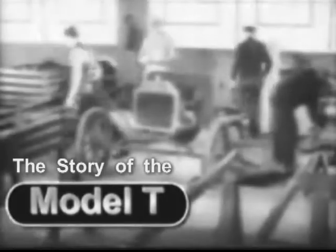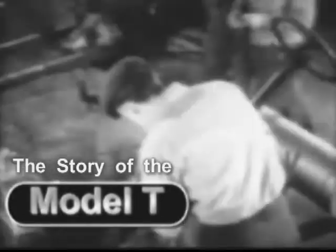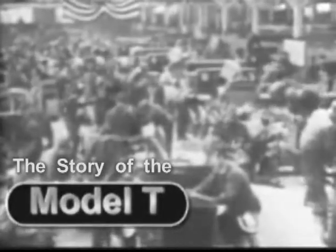Ford wanted to produce an automobile that any man with a respectable job could afford. But building one car at a time was an expensive operation. Why not bring costs down by building several cars all at once? The assembly line was born.